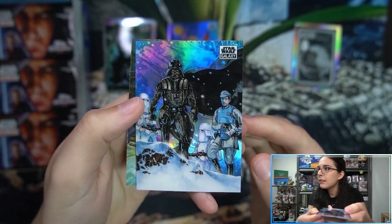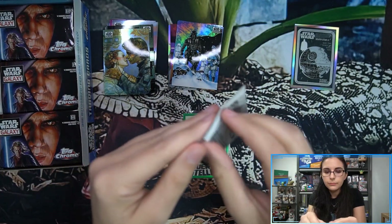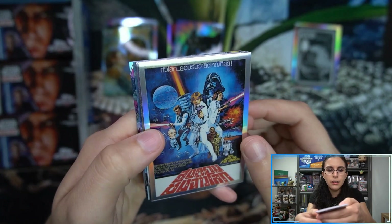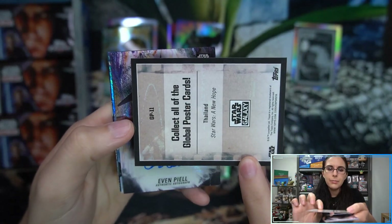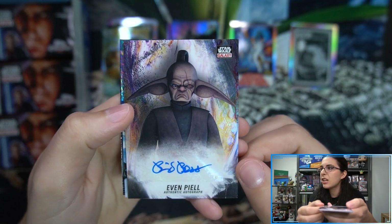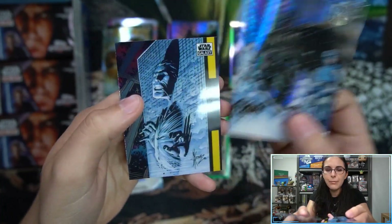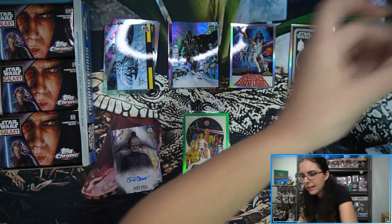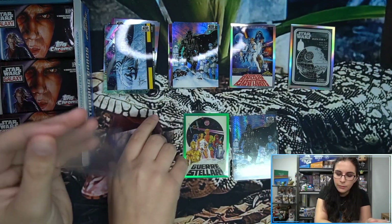We have a 'Surveyed by the Dark Lord' card, number 59 refractor. Then a Thailand poster — Global Poster number 11, Thailand, A New Hope. We do have our autograph of the box: it is Blair Bass as Jedi Master Evan Piell, the base auto. We also have a prism refractor — another 'Surveyed by the Dark Lord,' this time number 11 of 75, art by Doug Cohen.